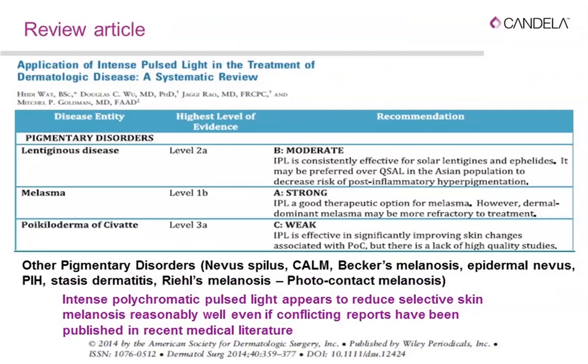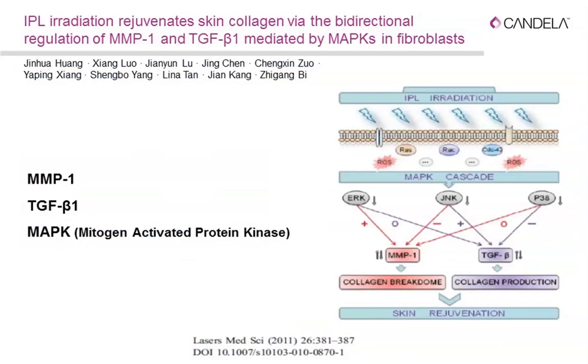A review article confirms the highest level of evidence for treating lentiginous disease, melasma, and poikiloderma of Civatte with IPL. However, I caution about melasma: even though it has level 1b evidence, melasma is not a static condition — it will recur. You must use IPL with caution alongside other strategies, telling patients we aim to control melasma, not cure it permanently.